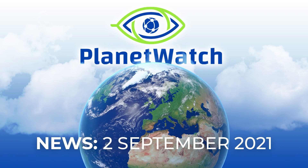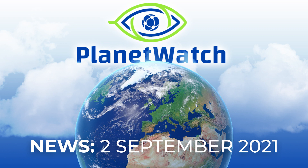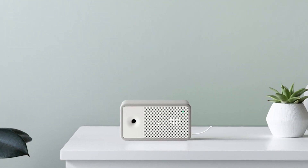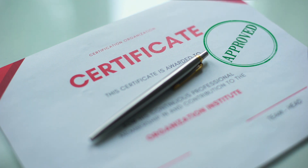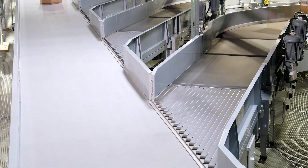In this video, we will look at the latest news regarding PlanetWatch as of 2nd of September 2021. We have major news regarding a new Type 4 sensor, indoor monitoring achievement, sensor batches and more.